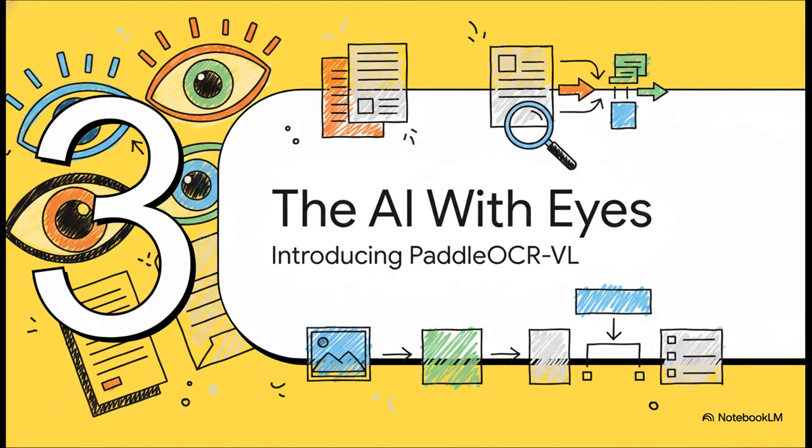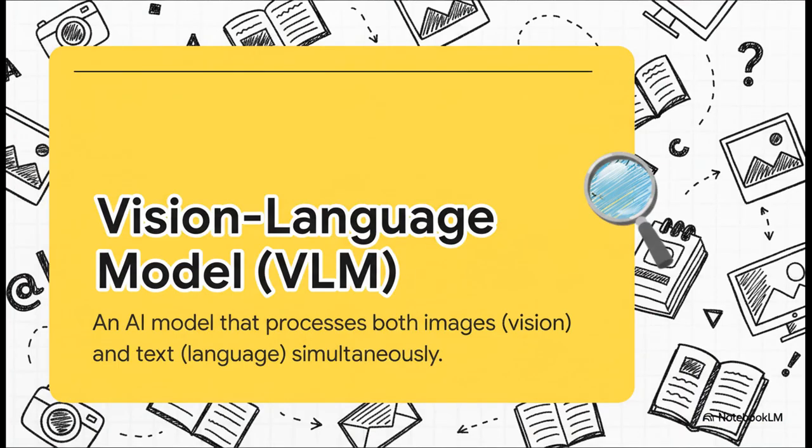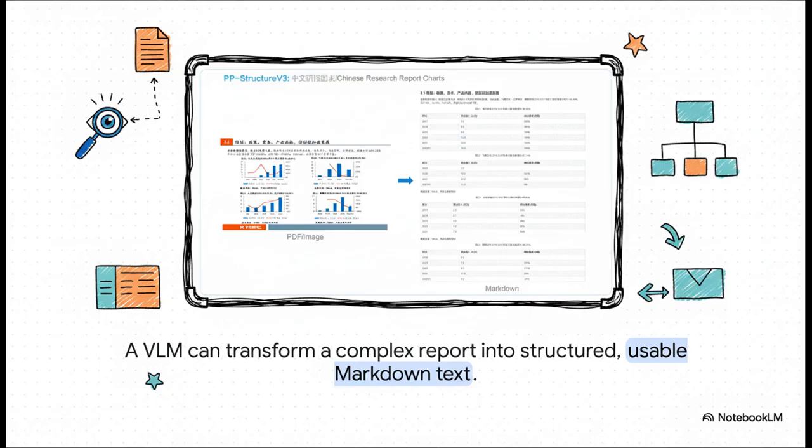But the team behind this didn't just stop there. Their latest creation is where things start to feel like they're straight out of science fiction. Let's talk about the AI with eyes — PaddleOCR VL. This is built on what's called a Vision Language Model, or VLM. The best way to think about a VLM is that it gives an AI both eyes and a brain. It processes visual information and language all together in context, letting it genuinely comprehend a document. On the left, you've got a super complex Chinese financial report packed with charts, tables, and dense text. On the right, you have perfectly clean, structured Markdown. The VLM didn't just read the text — it understood the entire page layout and recreated it digitally.